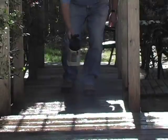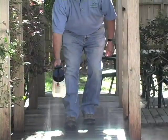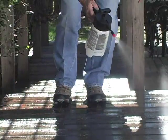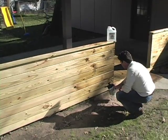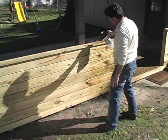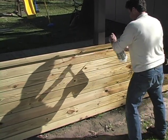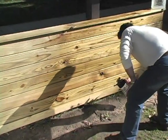Treat your old deck, dock, fence, outdoor furniture, and any other wooden or bamboo construction with Cedar Shield to stop decay and rot in existing structures. Treat new construction with Cedar Shield as well. Its unique penetrating ability gets to the core of the wood, leaving behind long-lasting water, insect, and decay-proof protection.